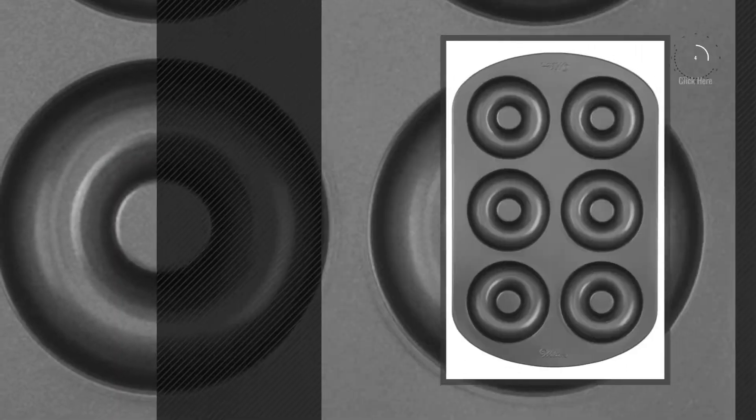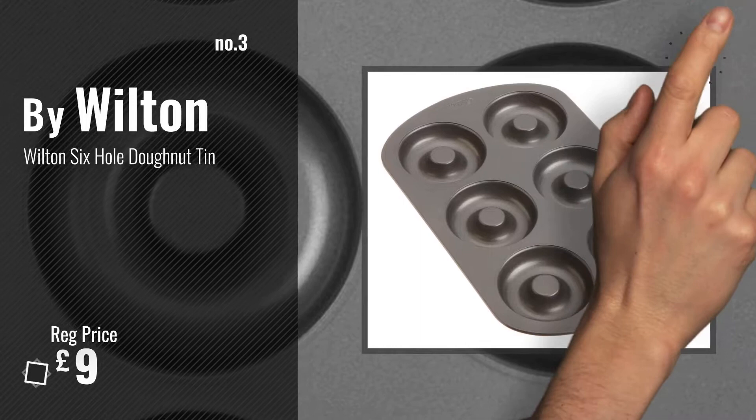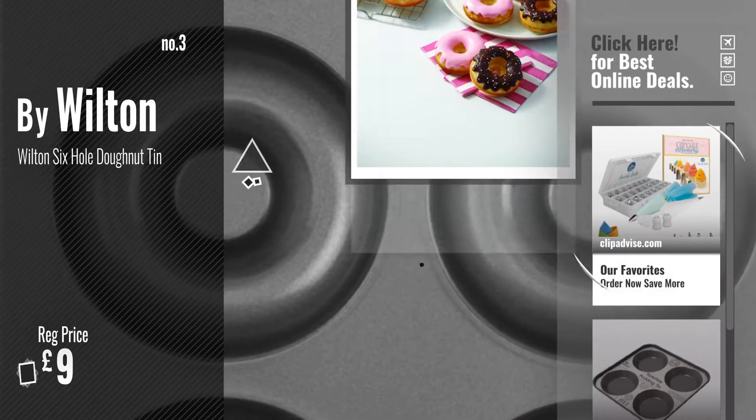Number 3. By Wilton. For more info and great small pastry molds, just click this circle.